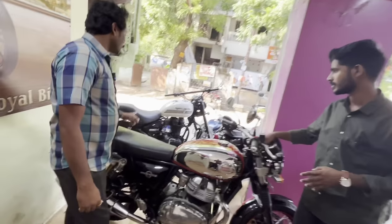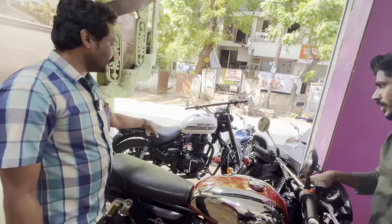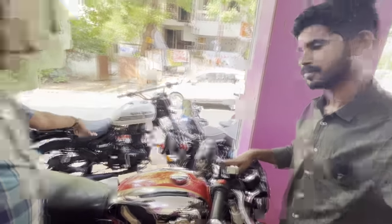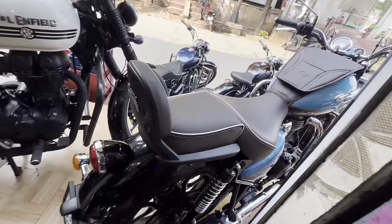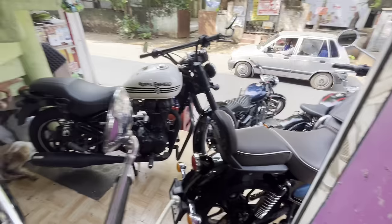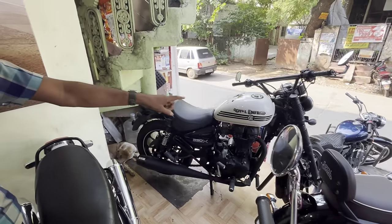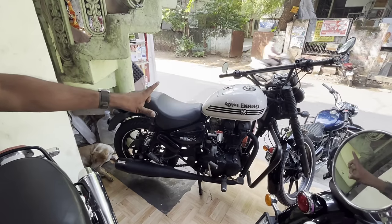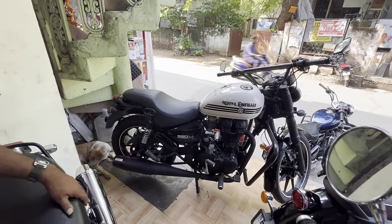Sir, this is the 2019 model of Thunderbird 350X — you have to choose three times. This is modified, sir — fully modified, excellent condition. You have 1,40,000 final cost for this 2019 model. We have released the Thunderbird in the middle version, standard version. This is the previous 350X version.